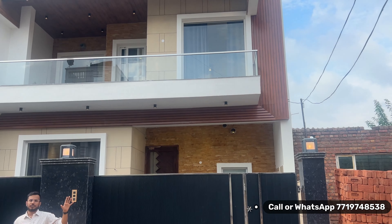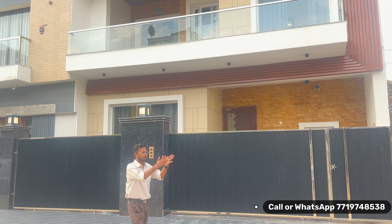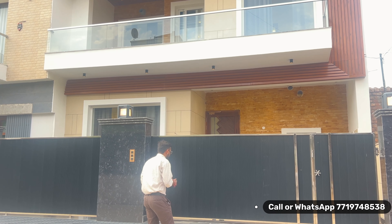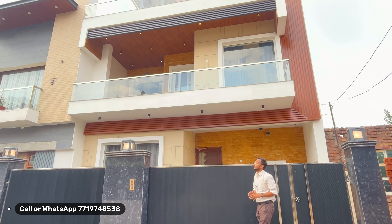Nearby landmarks include Gopal Suite, KFC, VR Punjab Mall. RDC is 500 meters away, Chandigarh Road is 500 meters away, and an 8-lane road is running in front of the house. Look at the front — it is a great luxury location with a great luxury look.